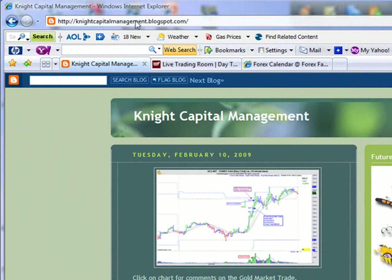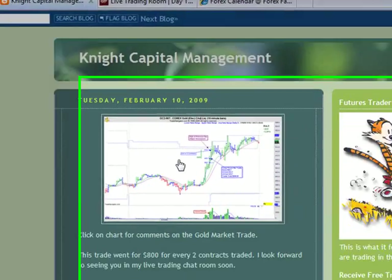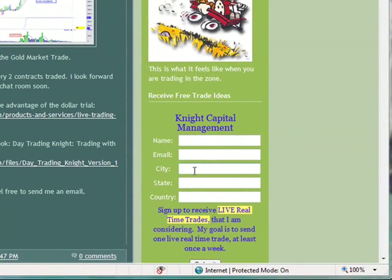You can find me at knightcapitalmanagement.blogspot.com, or at knightcapitalmanagement.com. For the gold trade, go ahead and sign up with your name and email to receive all my email updates. You can also find out about the live trading chat room that I run. I will not spam you, I will not sell your name, and if you don't like what you hear, feel free to drop out. I'm here to help.